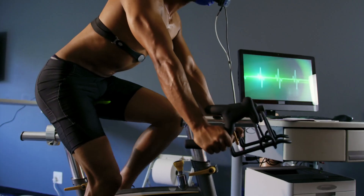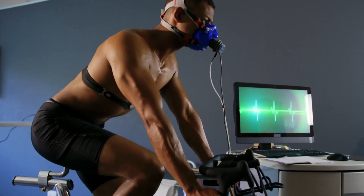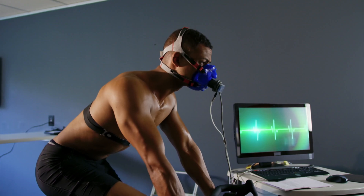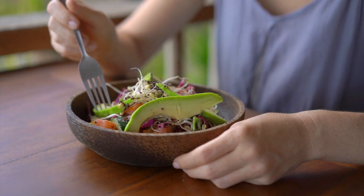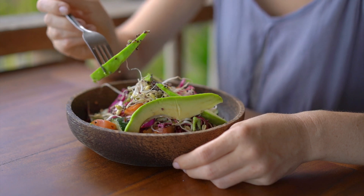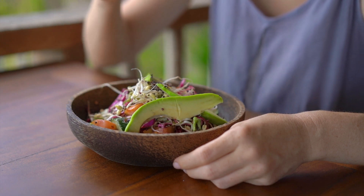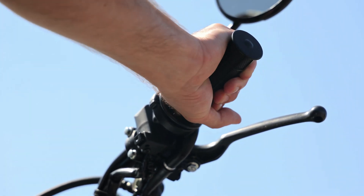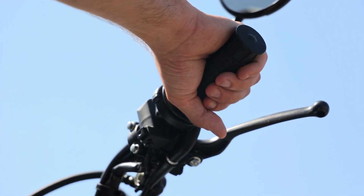Your thyroid's main job is to control the speed of your metabolism — the process of how your body transforms the food that you consume into energy. So even though the thyroid gland itself is fairly small, when it isn't working properly, you will feel the impact throughout your whole body. You can think of it as the accelerator of your body's energy system.